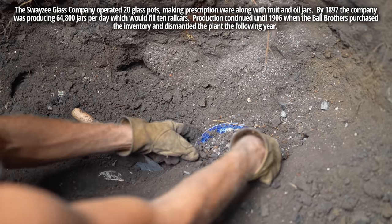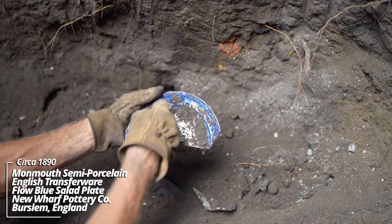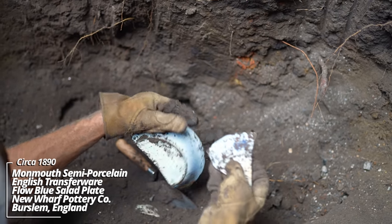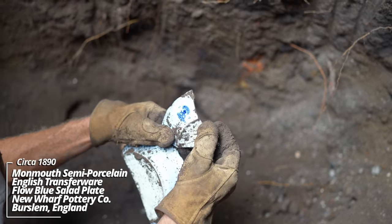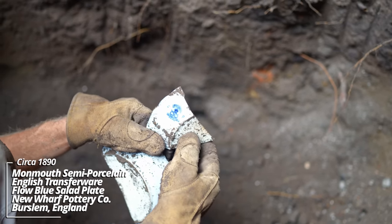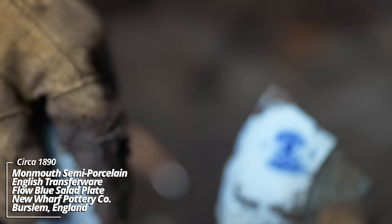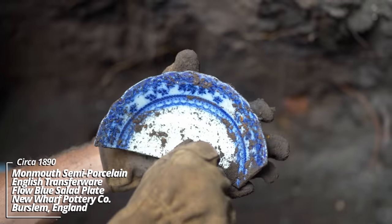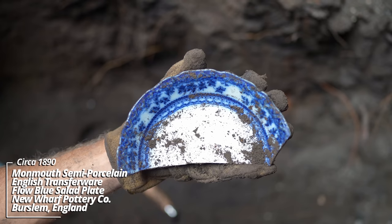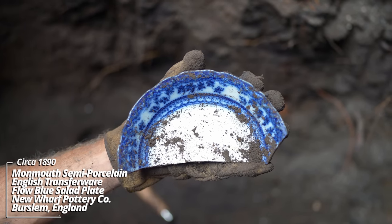I've got a flow blue piece. There's a maker's mark: Monmouth Semi-Porcelain, New Wharf Pottery, England. There's a CP on that — must be the potter's initials. They call it flow blue because when the pattern was transferred on, the color ran off, appearing that it's flowing off of it.